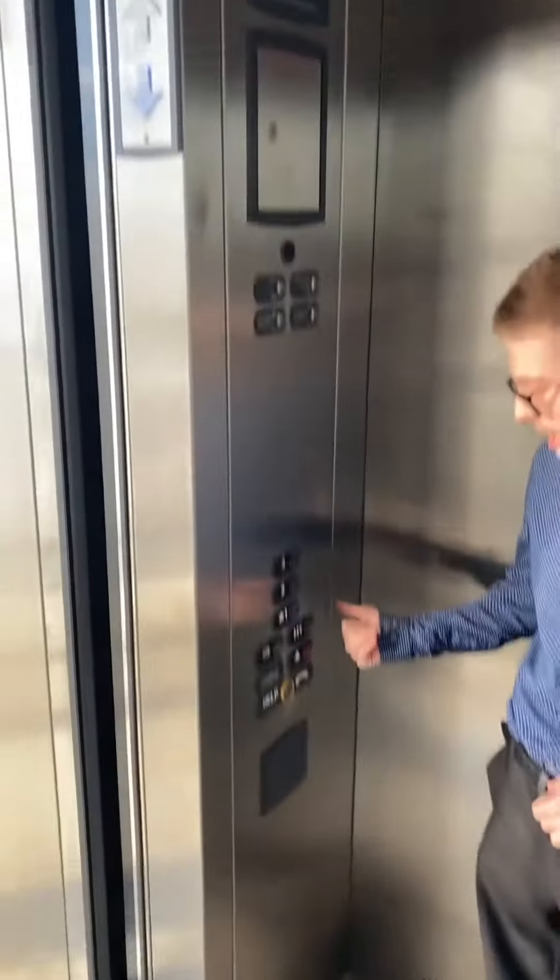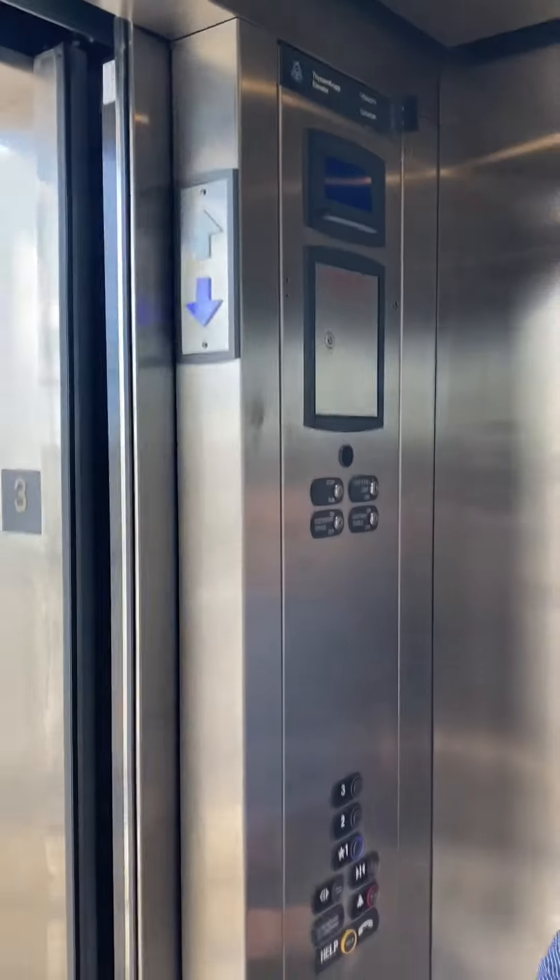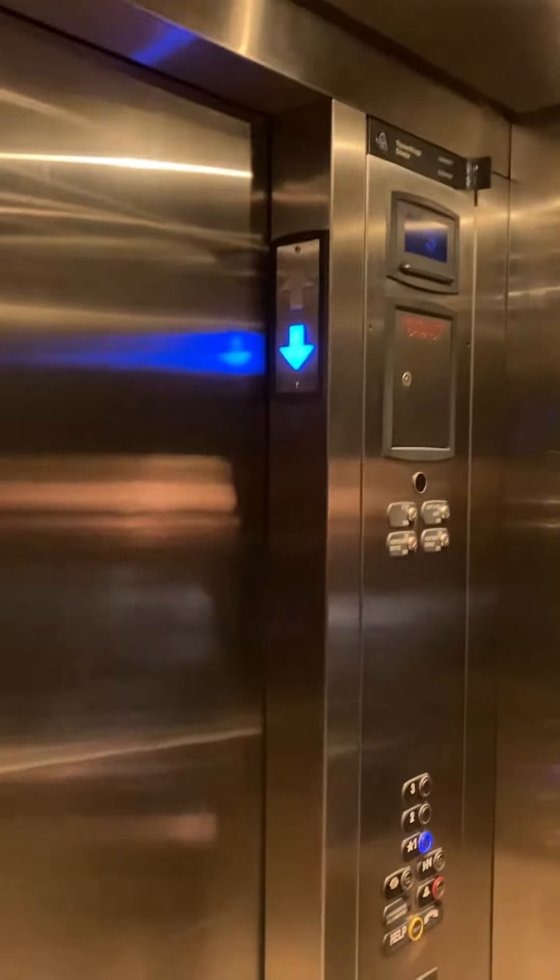Why do you keep it in the darkness? Because it rings the bell indicator up there. Elevator tricks.